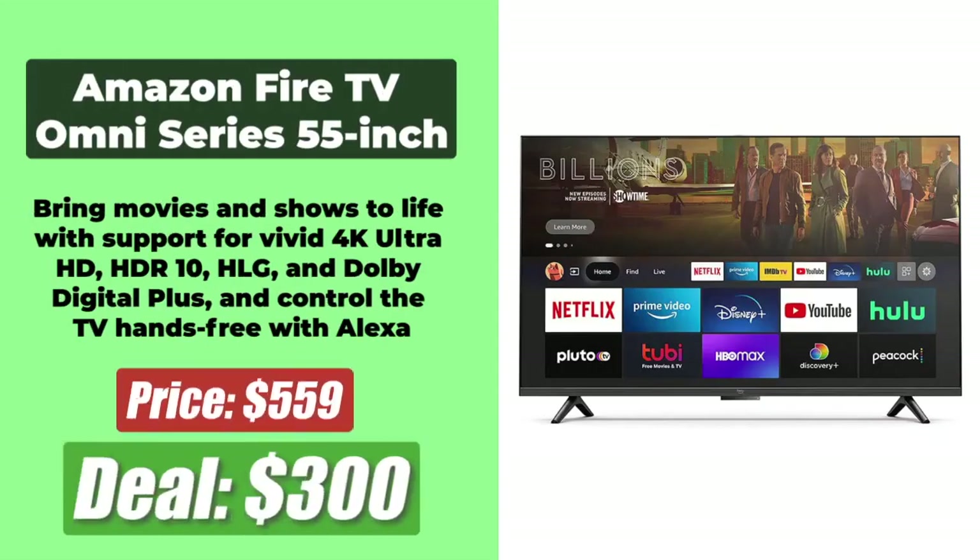At the number 7 spot is the 55-inch Amazon Fire TV Omni Series 4K Smart TV, which comes with $260 savings at a sale price of just $300. It brings movies and shows to life with Vivid 4K Ultra HD, HDR10, HLG, and Dolby Digital Plus, and allows you to control the TV hands-free with Alexa.